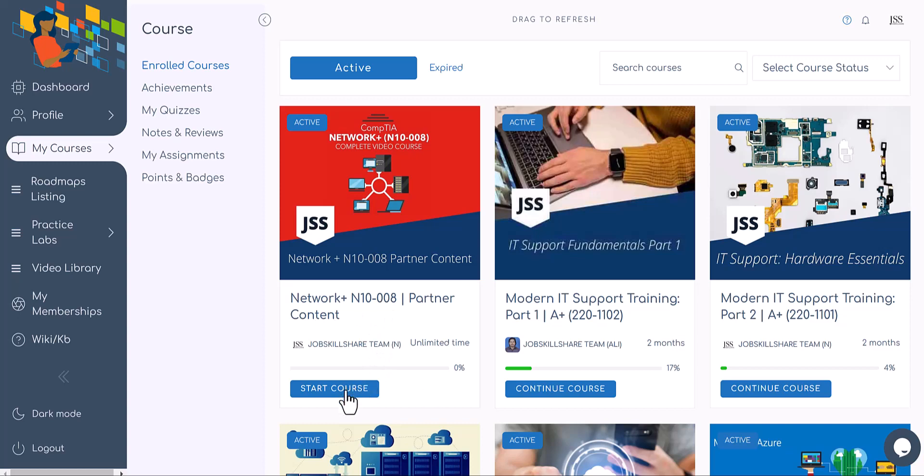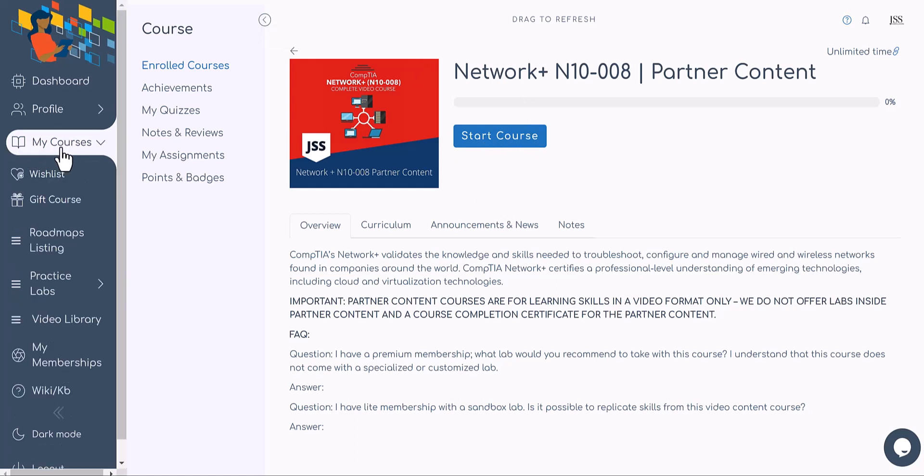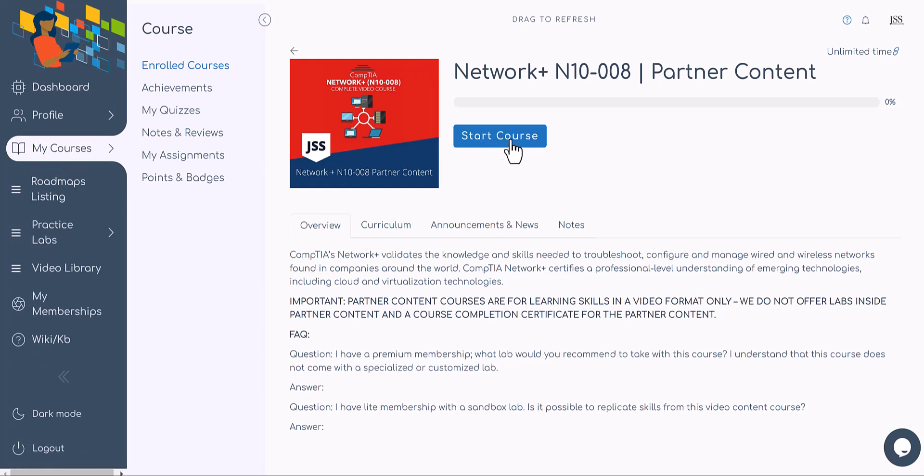Once you start this course — if you don't have access, I'll put a direct link. If you click on it and see 'expired,' just click that expire button and come back to the course again. It will be added to 'My Courses,' or you can go straight to the page and click 'Start Course.' It's a brand new course, so the button may show that way. Partner content courses are video format only — no lab and no certification.